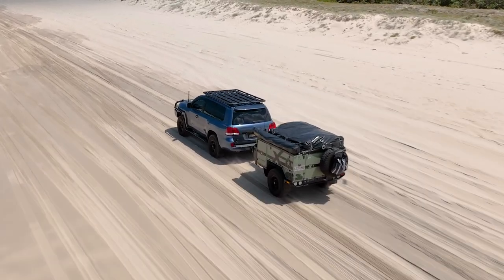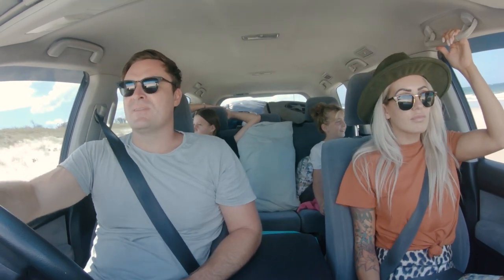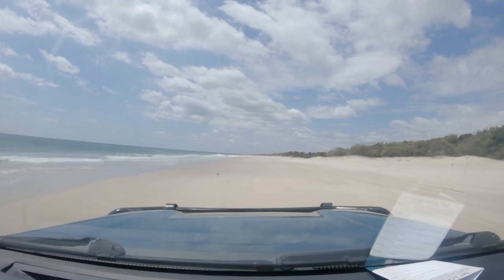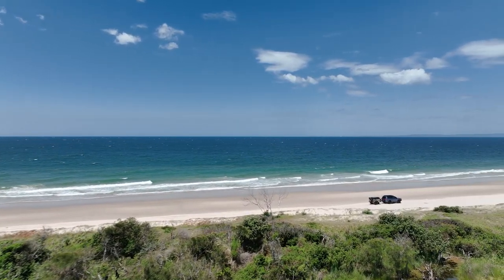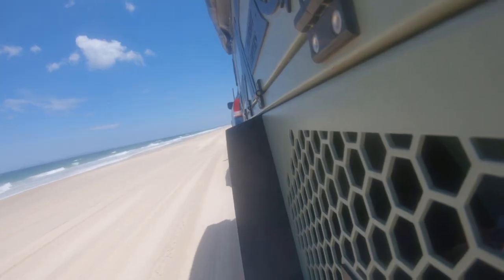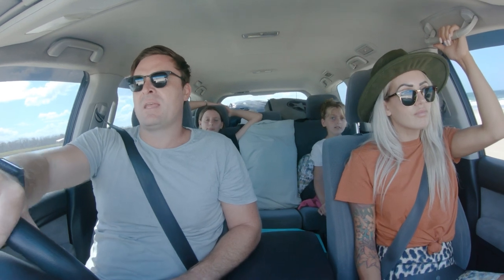The kids had an amazing time — the swim was great and that lunch with the chicken breast fillets was so good. The water was absolutely perfect. Now after getting through this section we'll head off to our campsite.